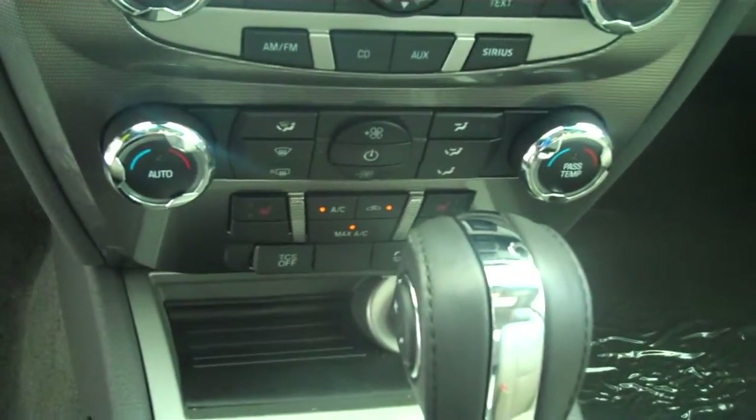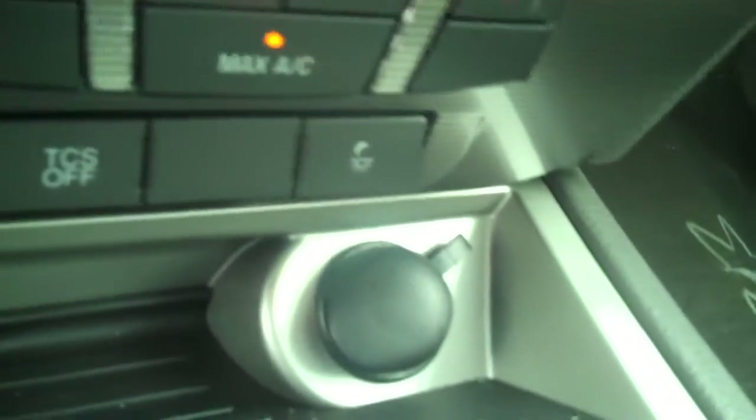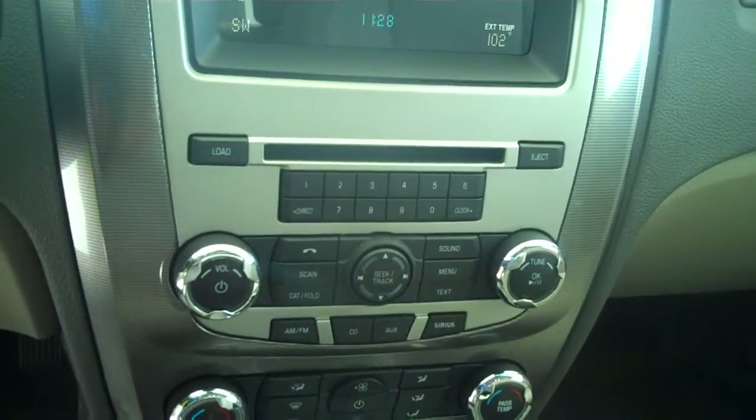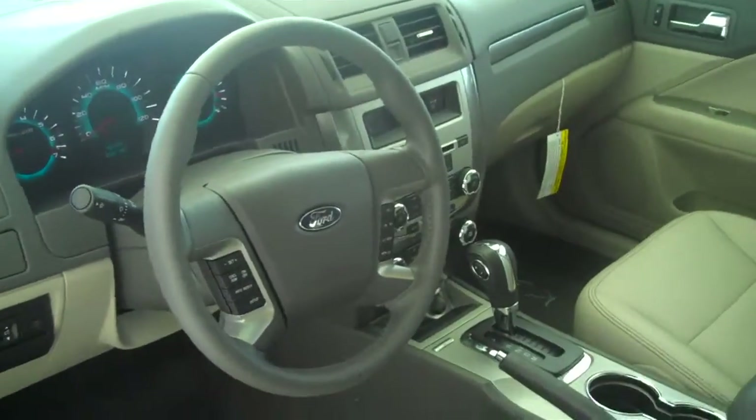Ice cold AC, dual climate control, dual heated seats, traction control, exit lighting, and an AM FM satellite CD MP3 player.